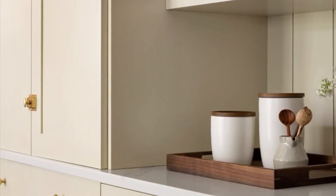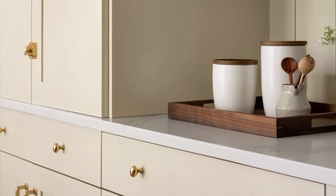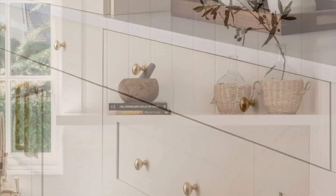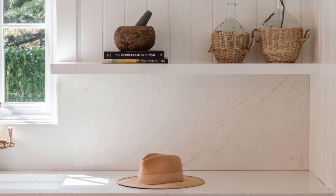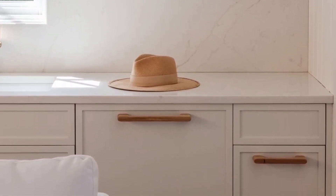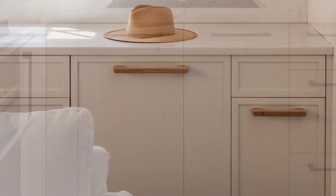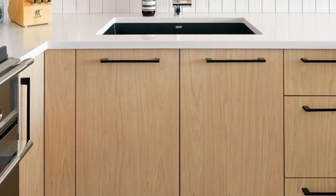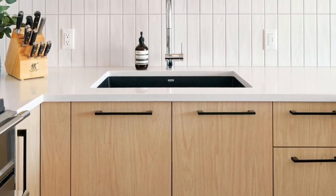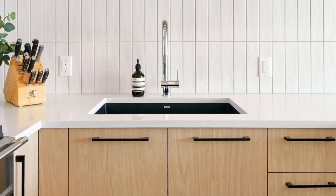Kitchen door handles: regardless of the style and age of your kitchen furniture, they often need an update. However, a complete change may not always be possible or necessary. An excellent option is to replace door handles and drawers, as it can immediately transform the look with great results. Consider switching to modern designs of good size, ranging from vintage to minimalist or even invisible handles.